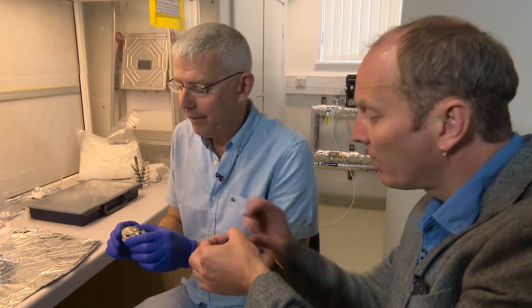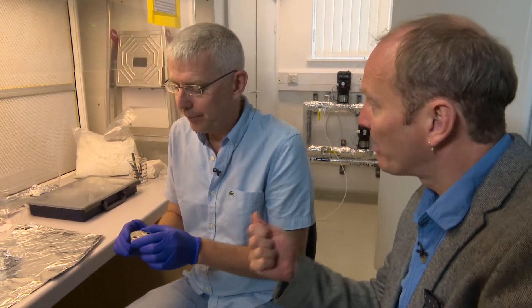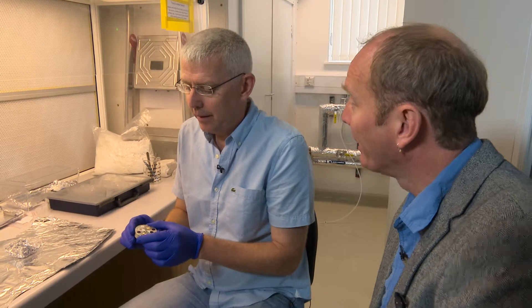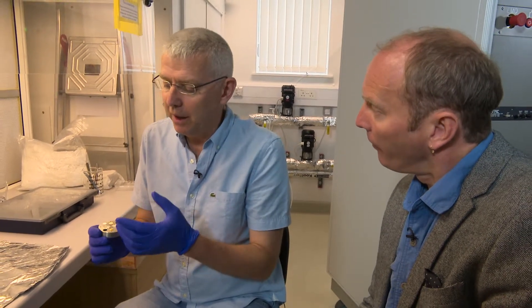We can also take larger samples in 12 and a half millimetre rounds or even one inch — that's 25.4 millimetre rounds — but all of them have to be round. Samples can be up to about 7 millimetres thick. For anyone wanting to use the laboratory, those key measurements on the website are vital for pre-sample preparation to maximise what they get out of the machine. We don't want people arriving with samples we can't put in the instrument.